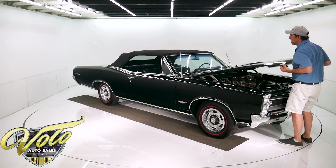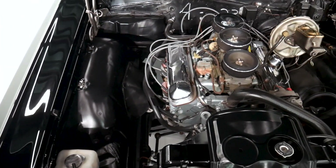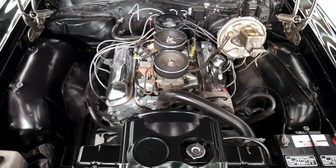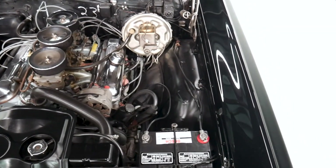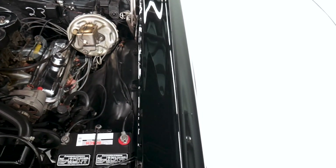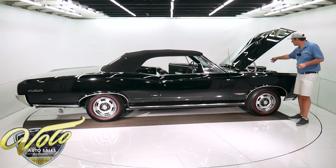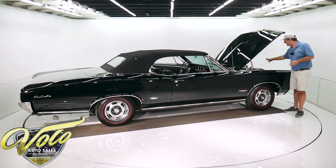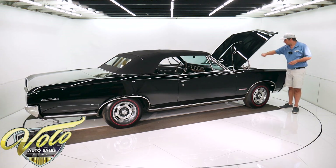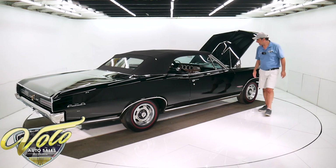It is the correct dated motor. They didn't have numbers matching, so all you could do is match the codes and the dates — it is correct. The tri-power was added; it is a correct tri-power unit added to this car. It has power steering, power brakes, and it's all correct — the hoses and clamps, the crayon markings on the firewall that it would have had on the assembly line. It's all there.